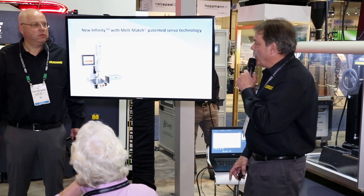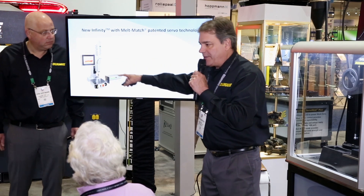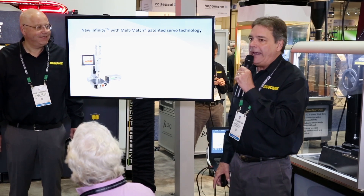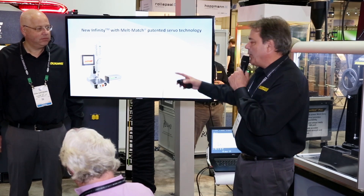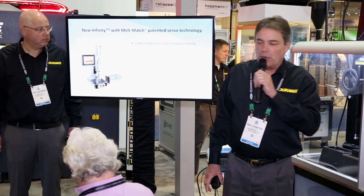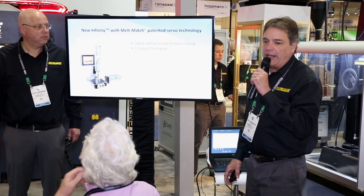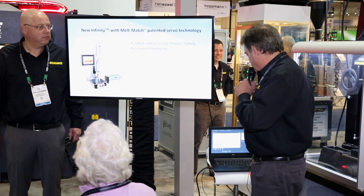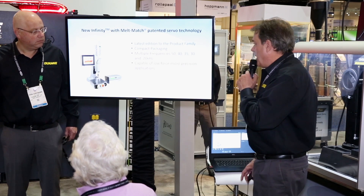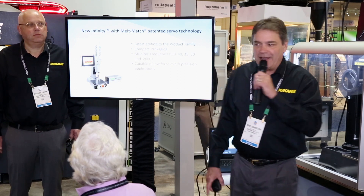The other thing we're introducing at the show today is this Infinity patented servo technology in a new press system. Duquesne introduced servo ultrasonic weld technology back in 2009, and we've expanded the product family — this is our newest addition. The machine is sitting right over here; when we get done, I'll actually weld some parts and show you how it works. It's a very compact design, allowing customers to gang them up in automation. It comes in multiple frequencies from 20 kilohertz all the way up to 50 kilohertz, and it's designed for low-force micro-precision applications.